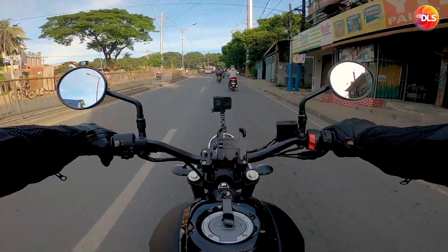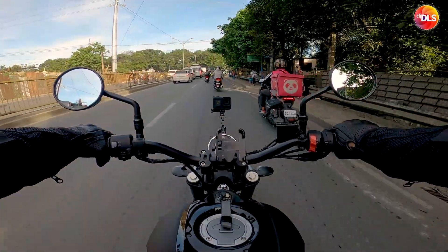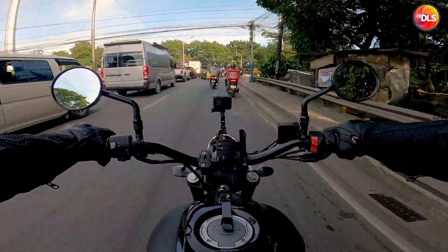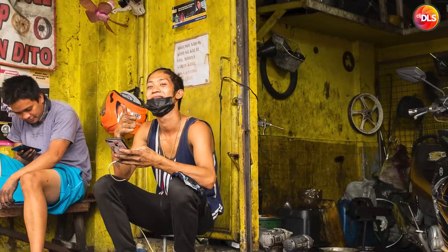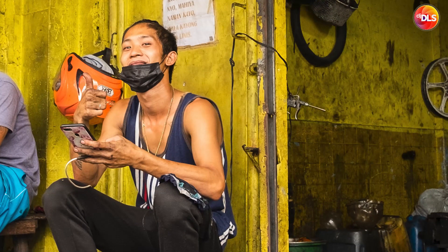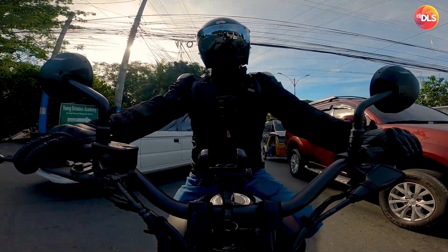Shout out to Rocco Motor PH — all of my questions are answered about the CLX 700. Shout out to Christian who made our handlebars. Shout out to you, bro! Galing mo pala mag-wrap. You got bars, bro!